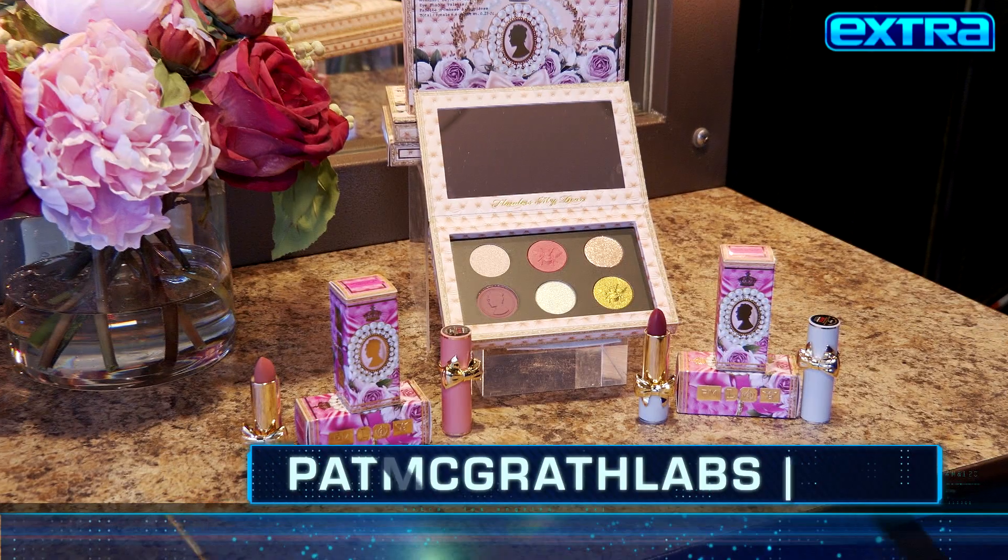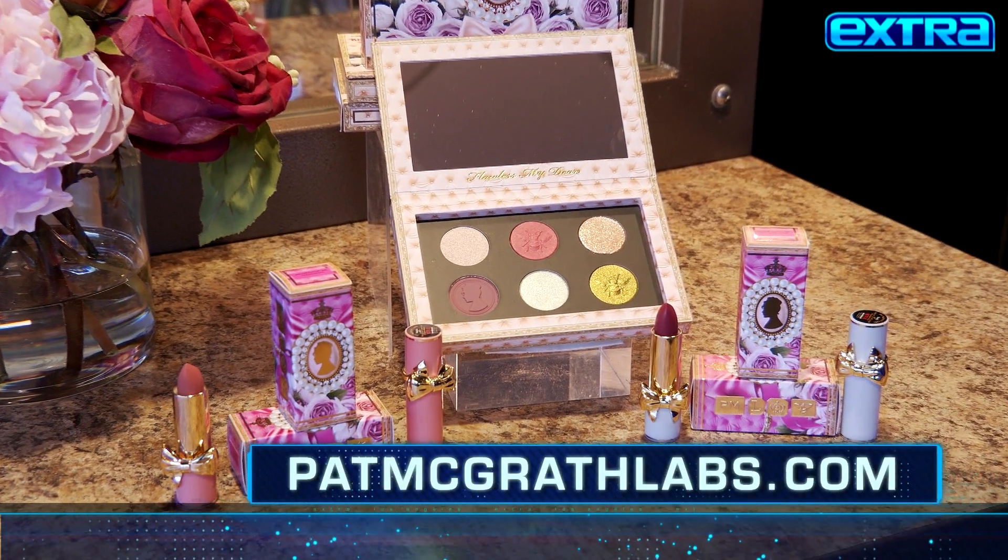I have already tried the Venusian Peach on my lips. How did I do? Amazing. It looks gorgeous. You can shop the collection now at patmcgrathlabs.com.